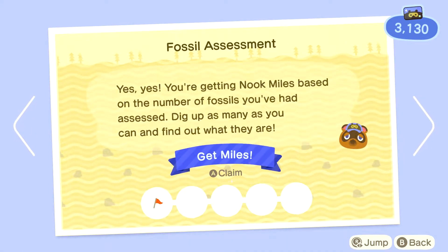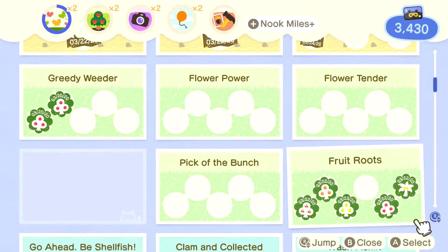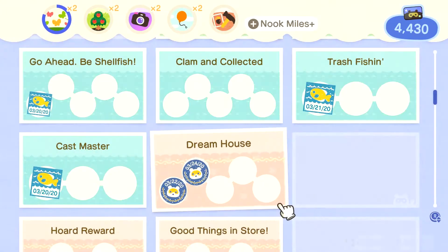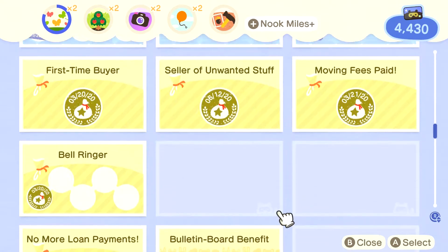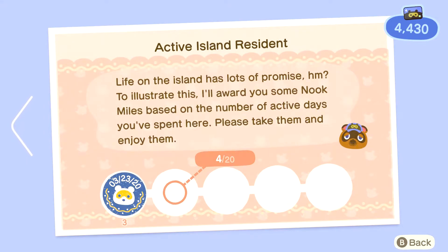Nook Miles updates: fossil assessment miles go from 5 all the way up to 30. Dream house miles - building or expanding your home gives nook miles, a thousand nook miles. And there are miles for building a large catalog - furniture and clothing you buy is added to your Nook Shopping catalog and you can earn miles for a large catalog.